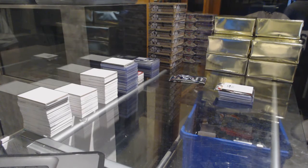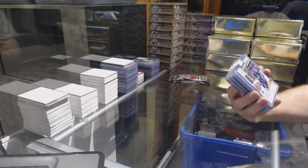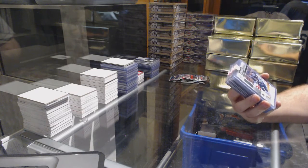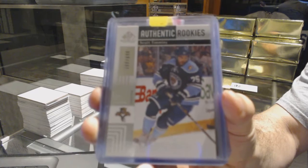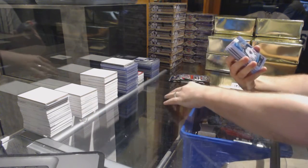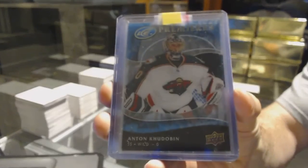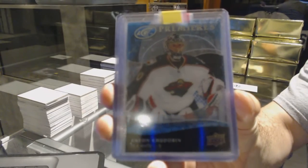This one's yours? Alright. For the Panthers, number 2,699, Scott Timmons. For the Minnesota Wild, an ice premieres rookie of Anton Hudobin, 999 ice premieres.